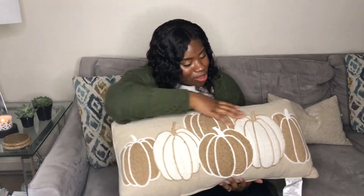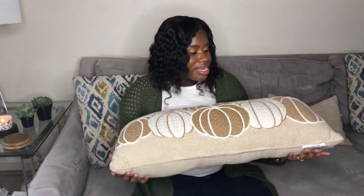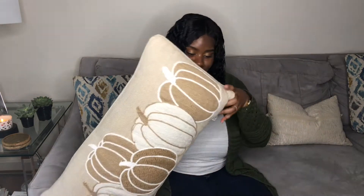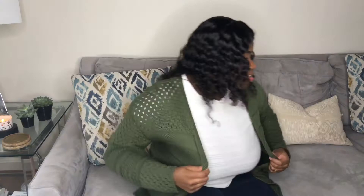The next item I got at Ross is this wonderful filling pillow. I love this pillow because it's long and rectangular and it's going to go across my bed. I don't have that much decor in my bedroom, so I wanted to add a little touch of fall in there. This really stood out to me and it was $14.99.